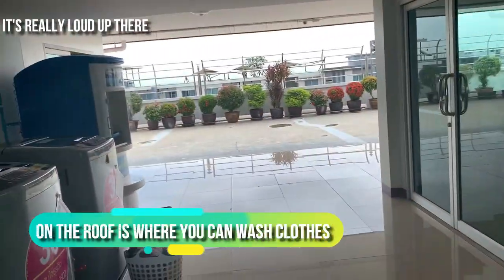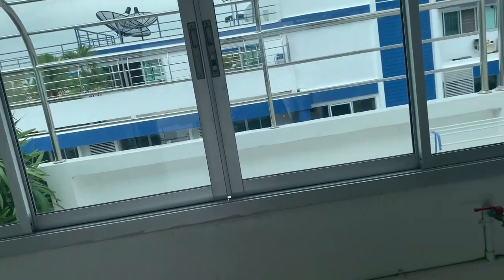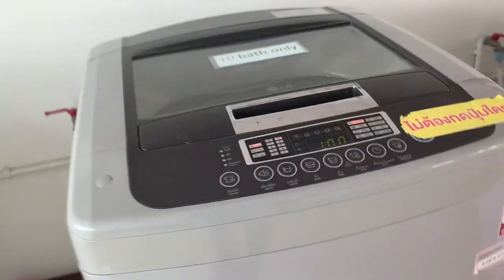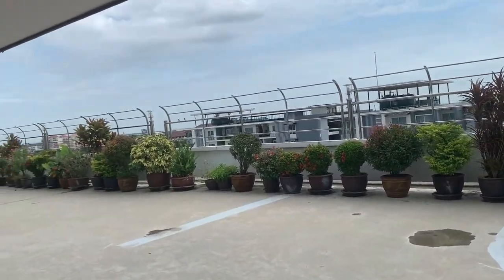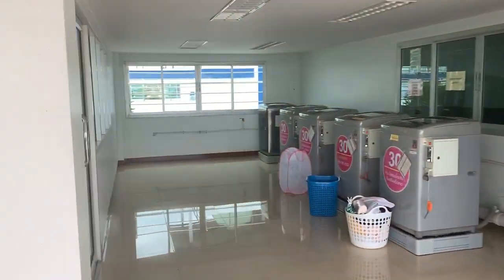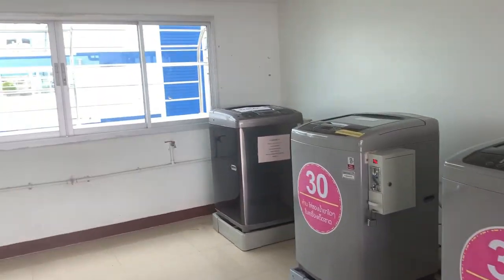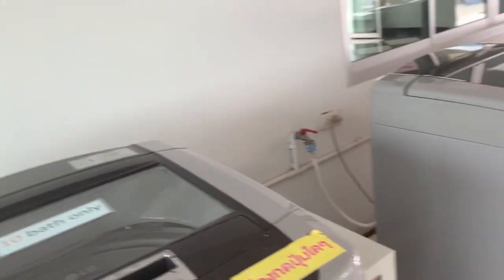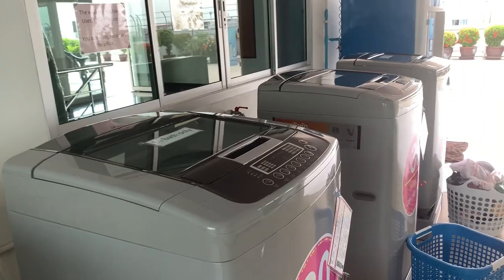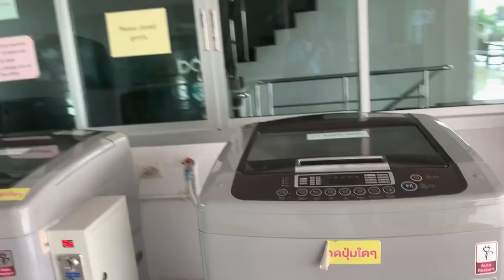Up on the eighth floor on the roof is where you can wash clothes. They have four available, and I think on the other side they have another four. You can only use 10-baht coins, but it costs 30 baht to wash. And then you have to hang to dry, which is why they have that thing on the patio. Or you can pay the people downstairs to wash and dry your clothes for 120 baht. But in my opinion, that's a lot of money to pay every week. So, 30 baht to wash and then you can hang to dry.